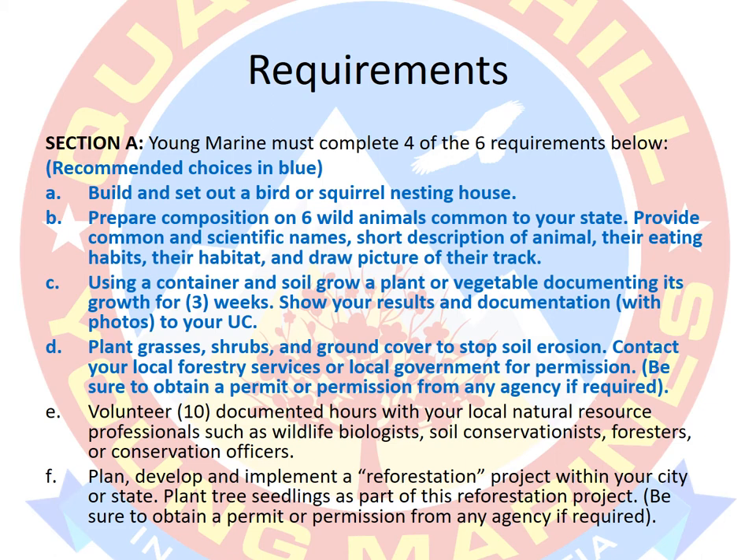I recommend taking care of the requirements highlighted in blue. I'm not one to encourage minimum performance or cutting corners, but the conservation ribbon is an incredibly lengthy set of requirements, and we have a lot of other things to do in the Young Marines program — drills, community service, leadership schools, encampments. You also have things going on in your personal lives, school and so forth. So while I don't push doing the minimum, I am going to say take the easiest route to success. As long as you're not violating your integrity, take the easiest route. We'll talk about some of these requirements in detail and touch on the rest briefly.